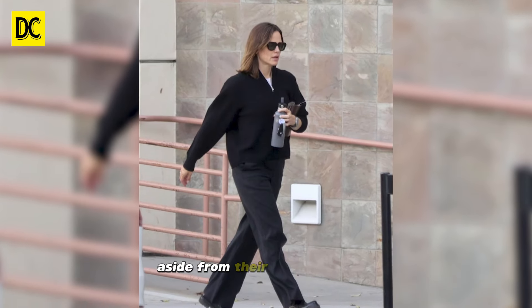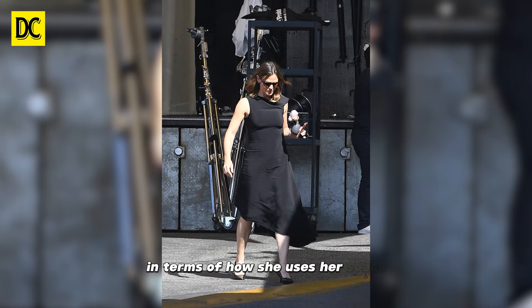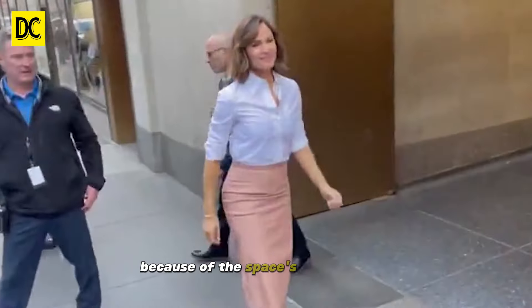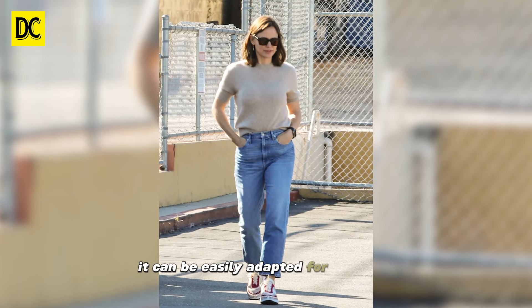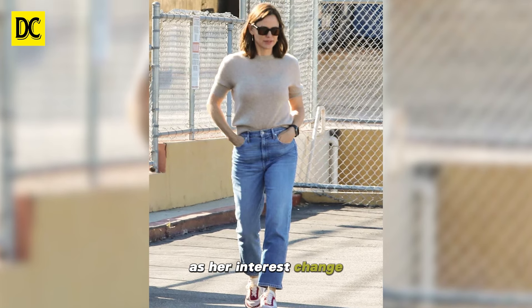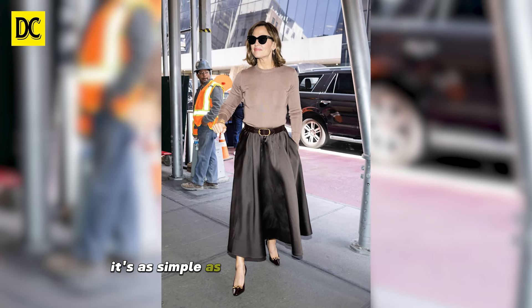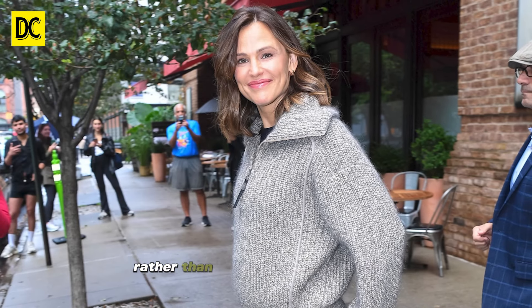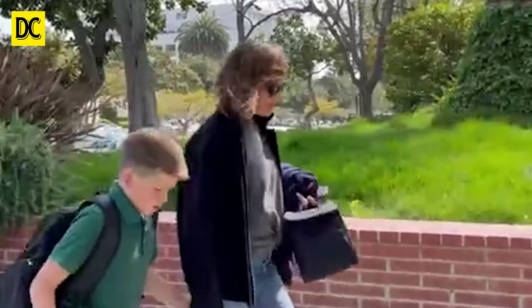Aside from their obvious beauty, Garner's home gym demonstrates careful planning in terms of how she uses her space. Because of the space's ageless paint and design characteristics, it can be easily adapted for new uses as her interests change. Whether you're converting the area into a home office or a library, it's as simple as swapping out some furniture rather than revamping the entire room to become a design-led space.